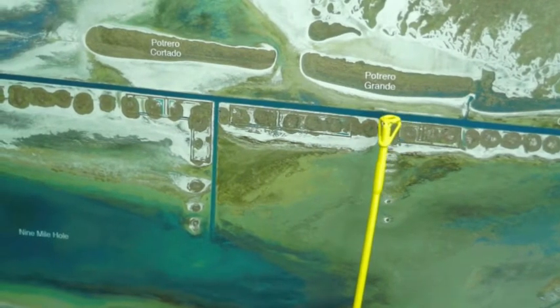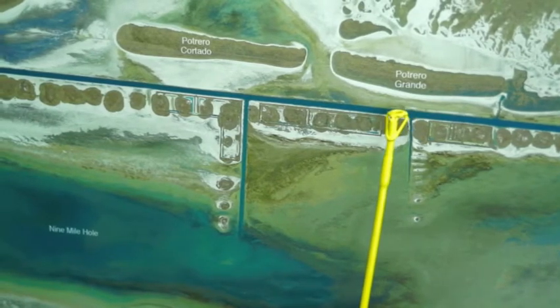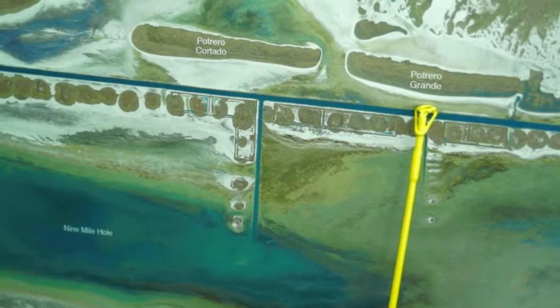Still catching some nice trout in the cut on the west side, using Croker and shrimp, but the shrimp are working a little bit better and you get a little bit more variety. We caught trout, reds and black drum all on this west side.